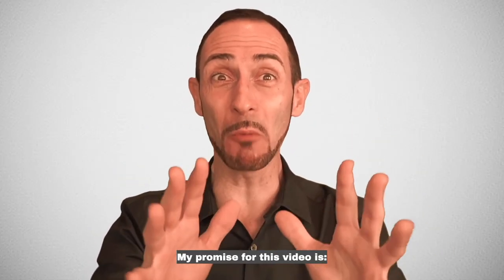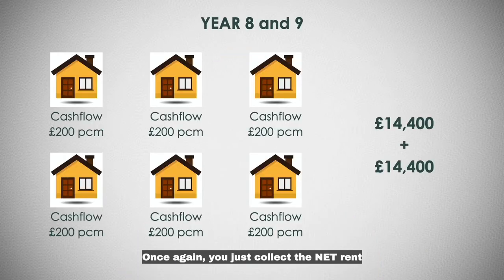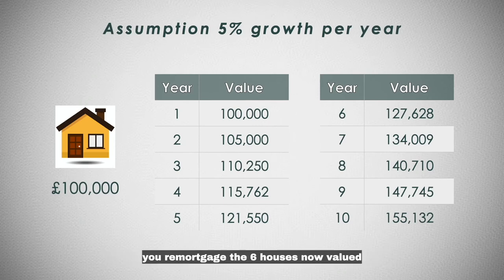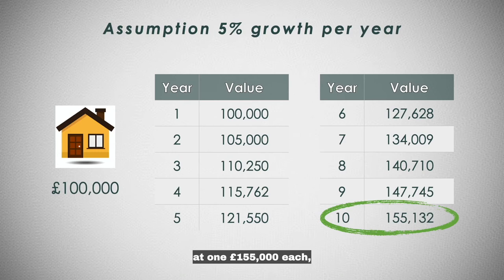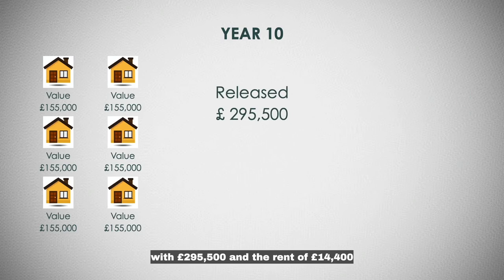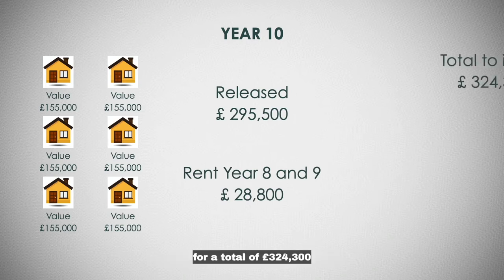Wow, we are getting there. My promise for this video is 13 properties in 10 years with £100,000 invested. Once again, you just collect the net rent on year 8 and 9. Then on year 10, you remortgage the six houses, now valued at £155,000 each. You pay back the loan of £402,000 and get £295,500 from a mortgage of £697,500.